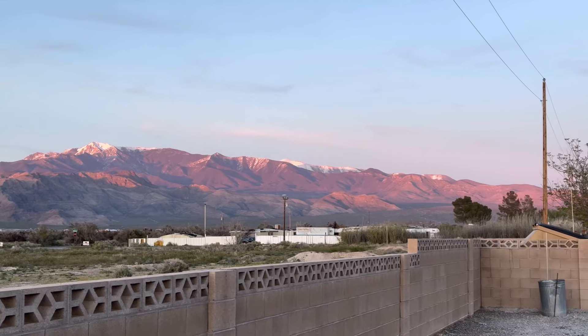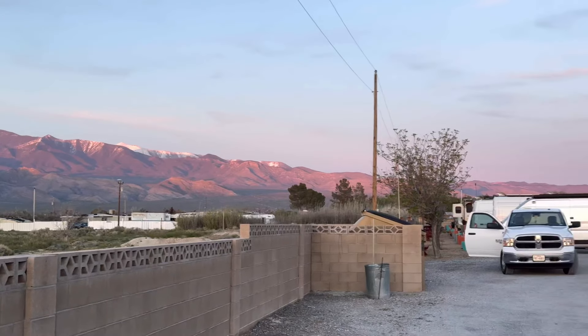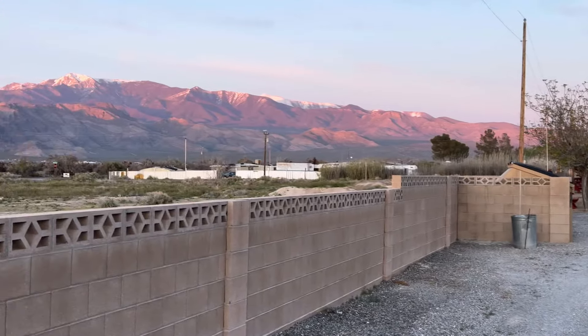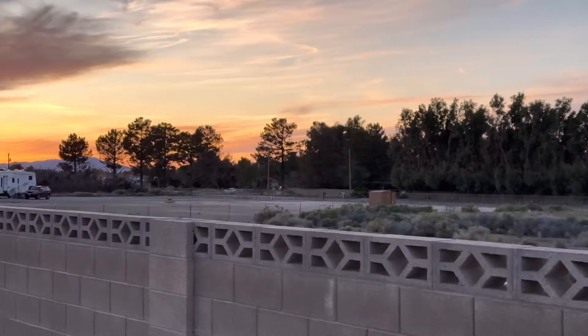Wow, look at the sunset on the mountains over there. That's beautiful. Last night at the Escapees RV park here in Pahrump, Nevada — we're parked just on the other side of that van right there. There's a bunch of vans in the row. Gorgeous night, great weather.